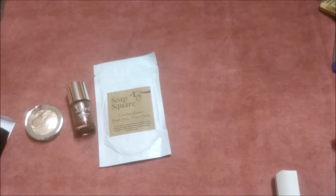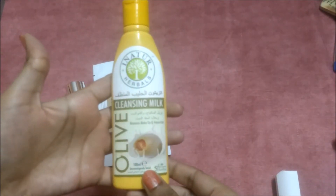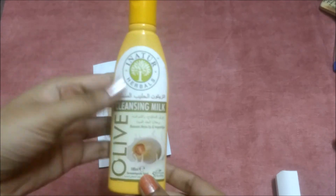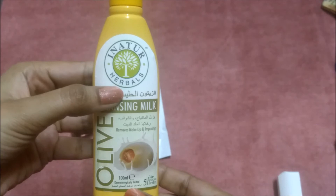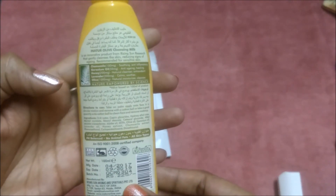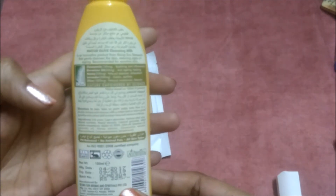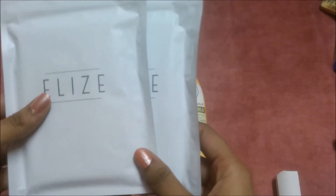The next product is this Olive Cleansing Milk — full size, worth rupees 225 for 100 ml. It is dermatologically tested, removes makeup and impurities. I've never heard of this brand before. The manufacturing and expiry dates are written on it. It is herbal.